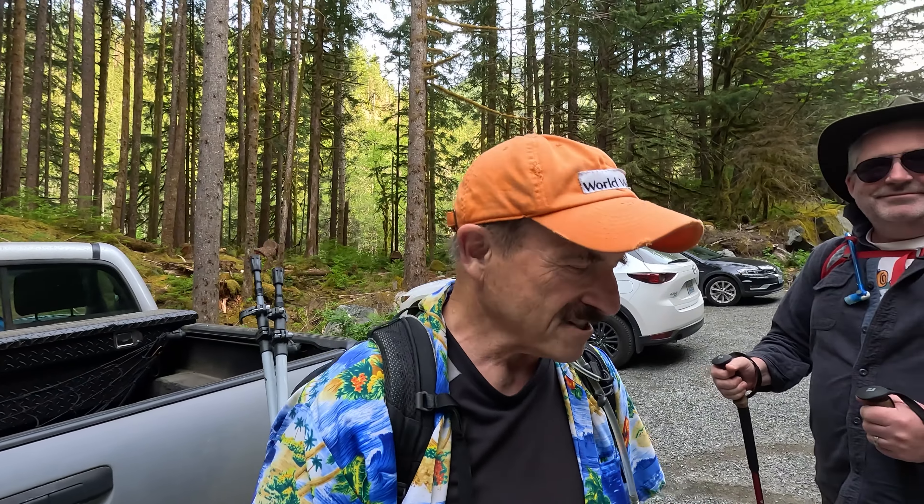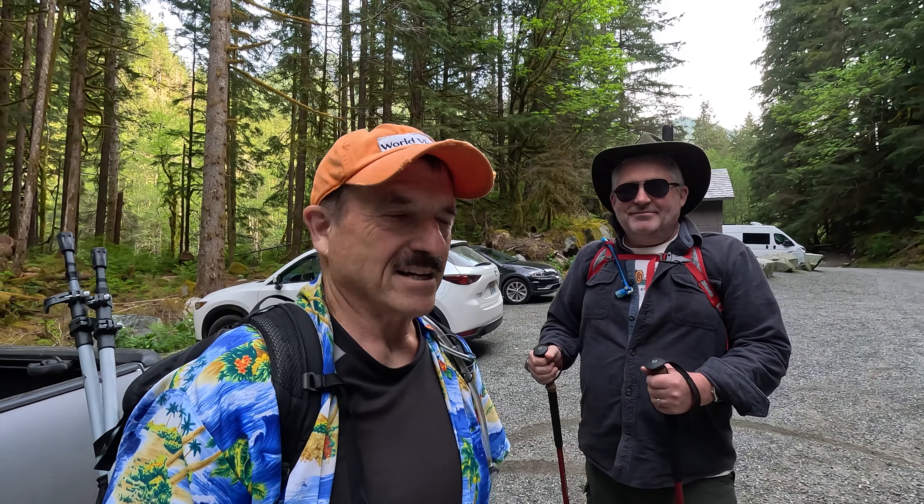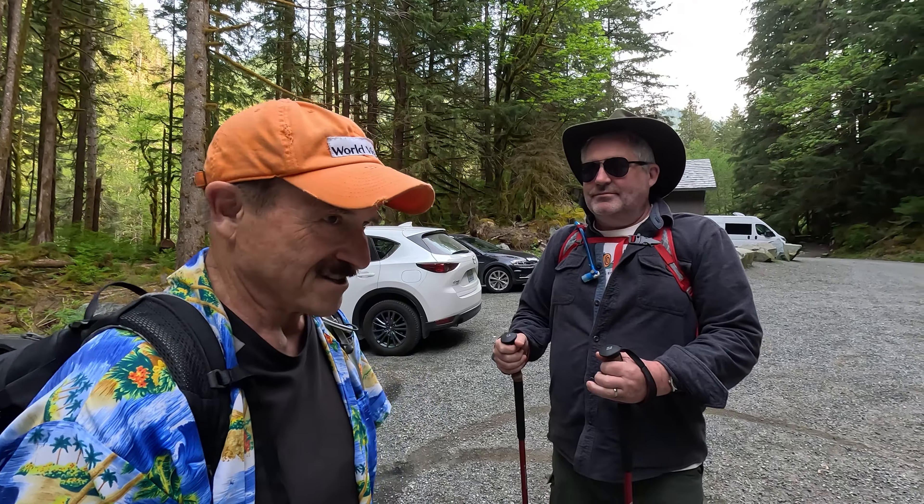Hey, good morning. I'm here on the Middle Fork drainage system near North Bend, Washington with Dan, my local historian buddy. Good morning, everybody. We're going to go up the Taylor River and then hopefully find the turnoff to spectacular Otter Falls today. Since we're going to be on the Taylor River, I'll have Dan tell you who Taylor was.